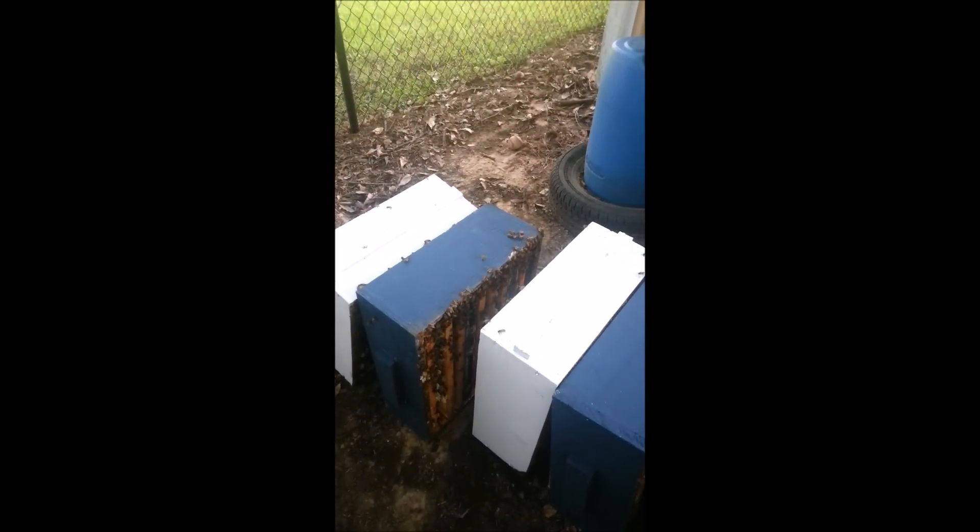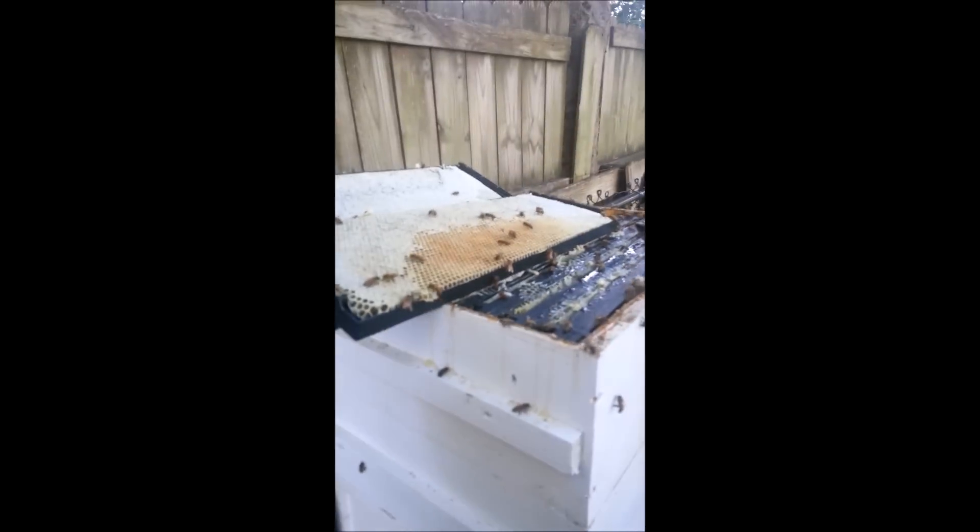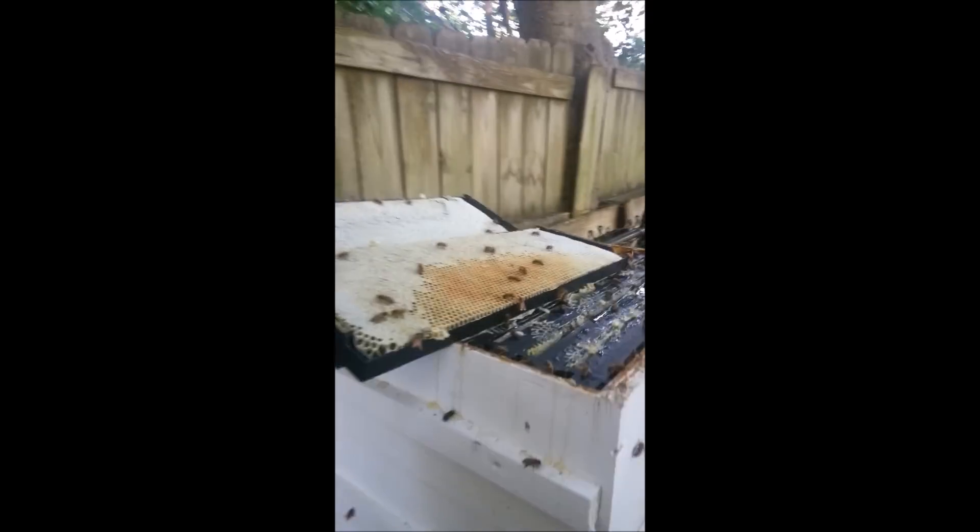We're getting down here at the bottom. The top three boxes are full of nectar — not really capped very well. This box right here I believe is about 80% capped. These three right here are 80 to 90% capped. This is the second box above the three brood chambers — brood, brood, brood. First honey super, second honey super above the brood chamber is full of nectar. They had to draw this box out this year, so they've got it full of nectar — they're just trying to get it capped.